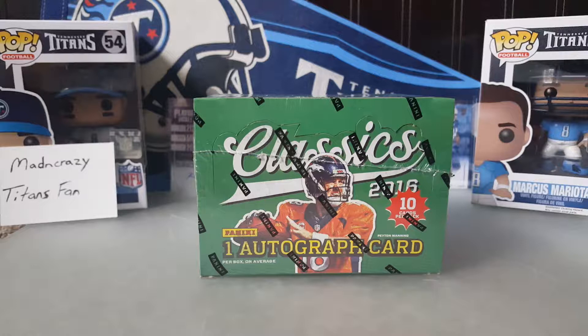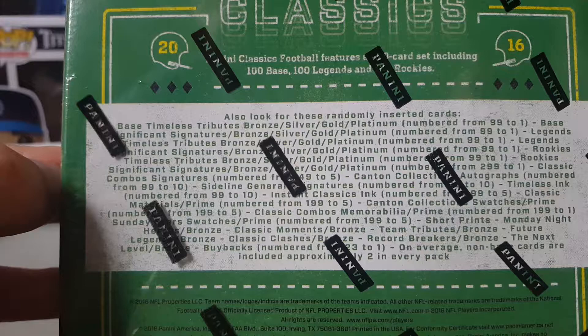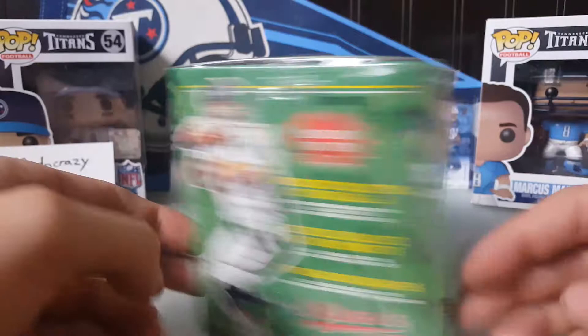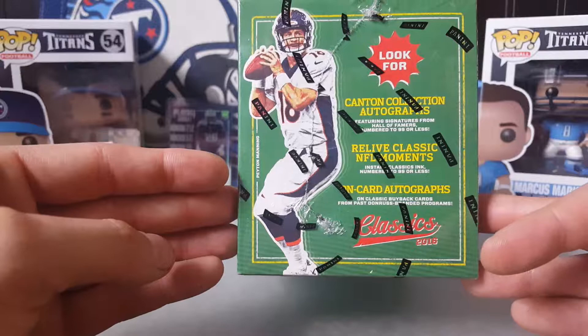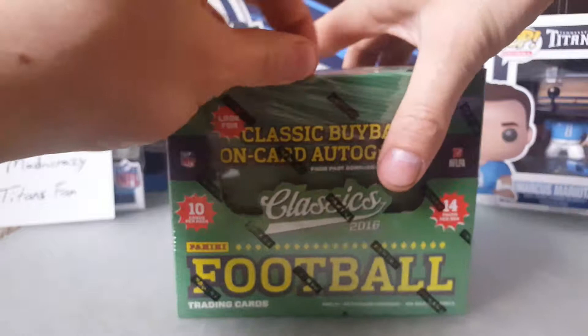Hi guys, I'm Matt, a Crazy Titans fan here with another box opening. I have some 2016 Classics with one autograph card — I've never opened a box of this stuff yet. My two oldest boys are sitting here with me. This box runs about 32 or 33 dollars from where I get them, which gets you more like two autographs plus Canton collection autographs. The cards look alright — I've seen other people opening them and for that price I decided to go with it.